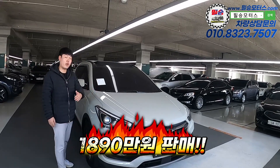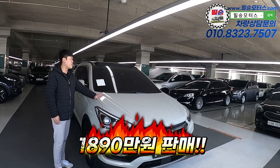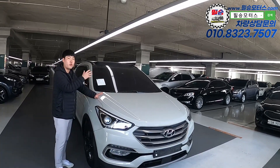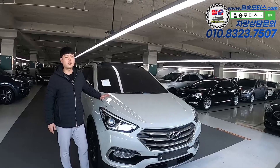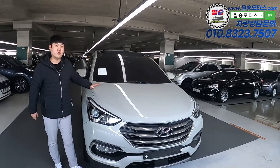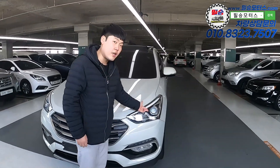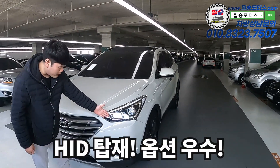When I look inside and at the options, you can see it's fully loaded with options. You can see it has HID headlights. There's no problem at the front. Let me take a look around.